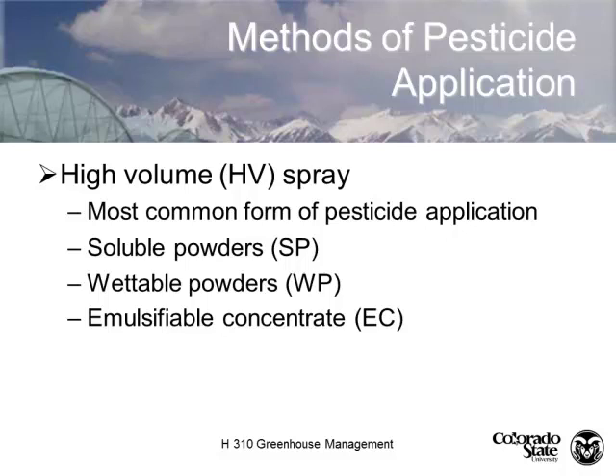Applying a pesticide — this applies whether you're using organic or conventional products. The most common form of pesticide application in the greenhouse is a high-volume spray, which comes in three forms: soluble powders, wettable powders, and emulsifiable concentrates. Emulsifiable concentrates typically use xylol or xylene to bring the pesticide into suspension. Wettable powders stay wet in the mix, but your sprayer must constantly agitate the solution to keep it in suspension. Soluble powders actually dissolve into the water like a salt.